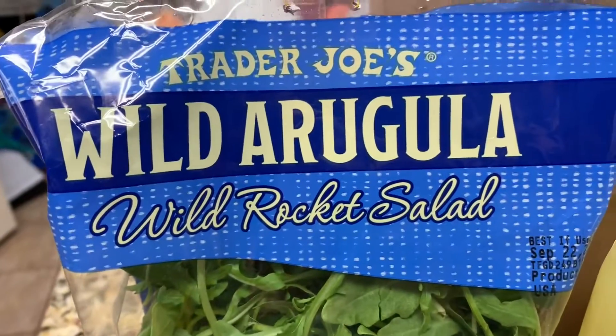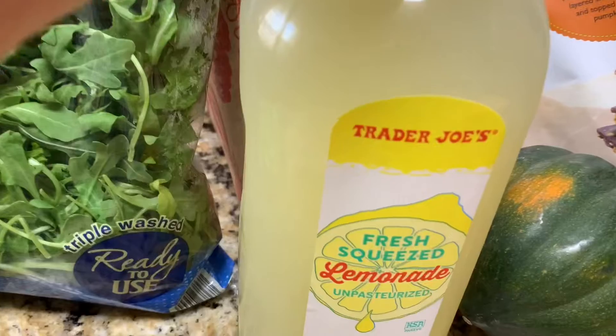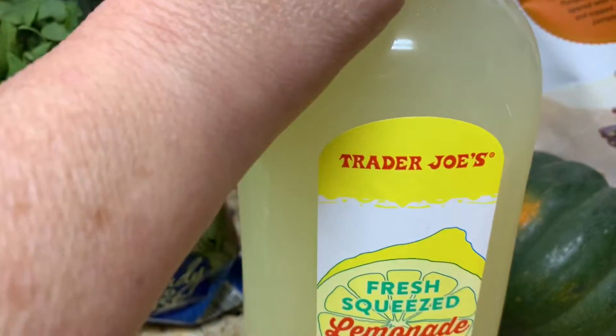I also got asparagus — I opened the bag because we're making some for dinner. And I got some fresh squeezed lemonade. I haven't tried this yet; today's going to be the first time trying that.